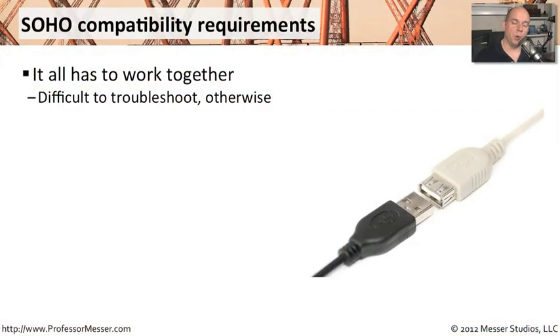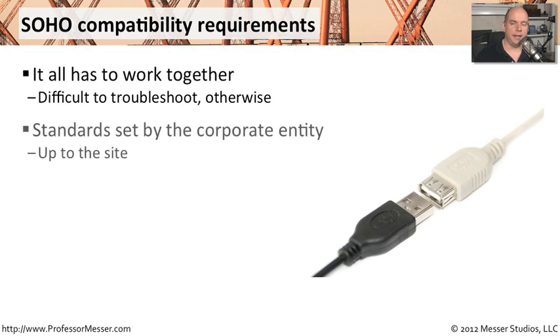When an organization is starting to roll out a number of small offices and home offices, they tend to configure them exactly the same way. That makes it easier to troubleshoot — you know exactly the type of equipment that will be at every site. Those standards are usually set by the corporate office. They don't usually let you in the SoHo run out and buy your own equipment; they're usually sending you pre-configured equipment. And they're able to know that every site has exactly the same network configuration as every other site.